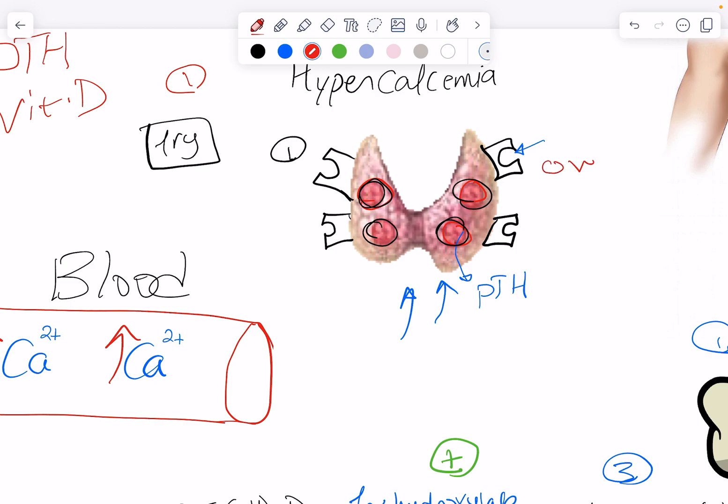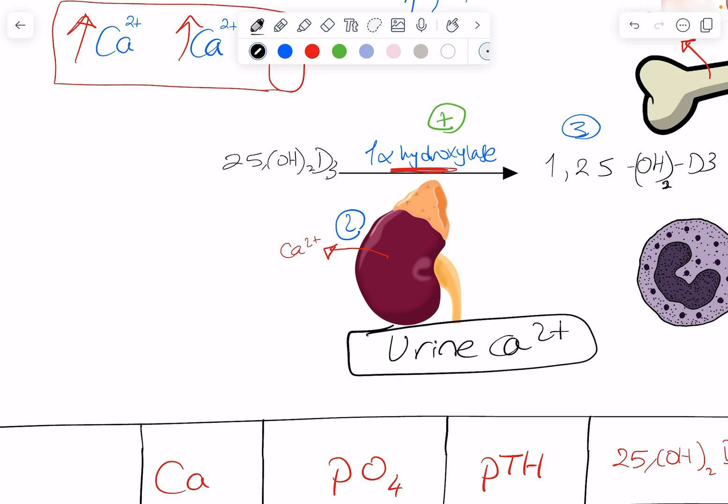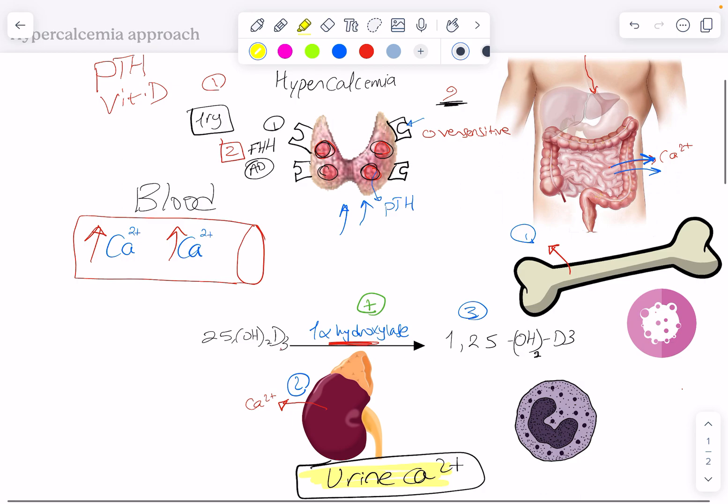Another cause is if the calcium sensing receptors are oversensitive. If they're oversensitive, they will interpret a normal calcium level of, say, nine as low, and they'll keep secreting a lot of parathyroid hormone. This is called familial hypocalciuric hypercalcemia — an autosomal dominant condition that runs in families. These patients interpret normal serum calcium as low and retain calcium by reducing its excretion in urine, hence the name hypocalciuric. The best way to check for this condition is to measure urine calcium.